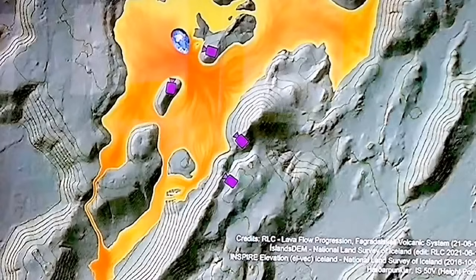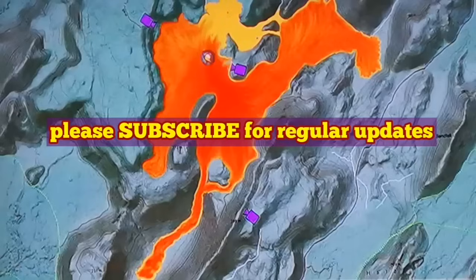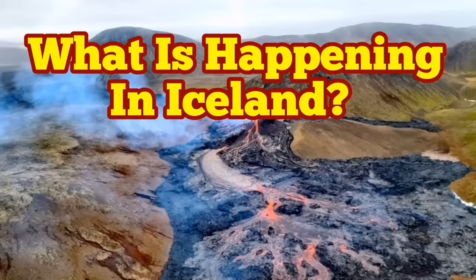This is remarkable because we can actually go and see the land mass being created. But at the same time, access roads are beginning to become limited. As you can see, the cameras we have in Iceland are now surrounded by lava, and their maintenance is only done by helicopters.